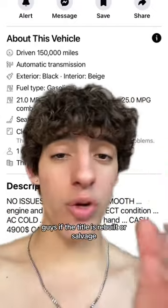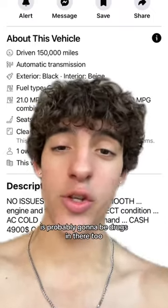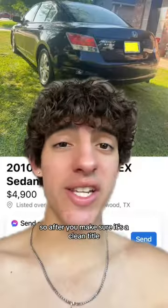When you look for cars like this, if the title is rebuilt or salvaged, you already know that car is not going to take you anywhere — you're going to be left on the side of the road. So just stay away. After you make sure it's a clean title, you're going to want to check the pictures.